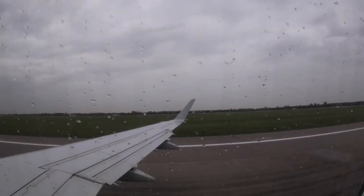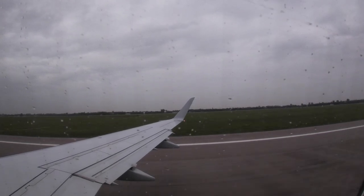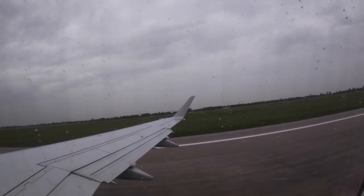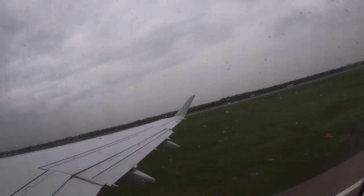They already started the safety demonstration and we are ready for takeoff. Let's go!